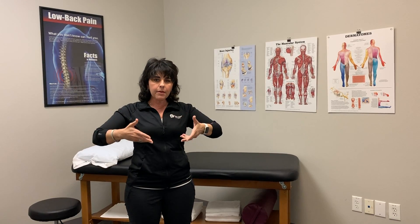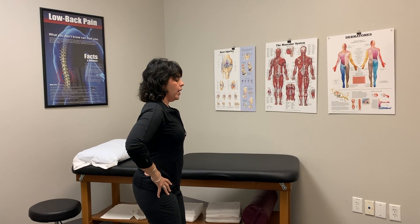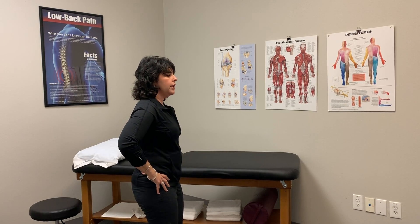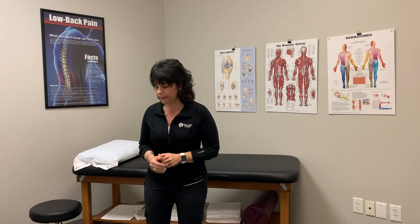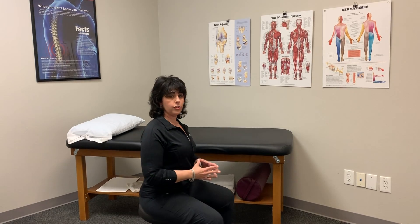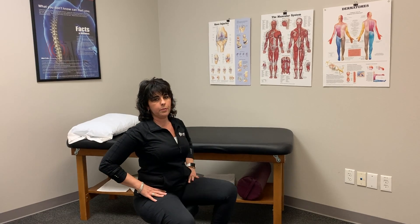Once you learn pelvic neutral lying down — where you can feel your back leaving and returning to the mat — you should be able to find it in standing as well. If you tuck your bottom versus arching your back, it's somewhere in between where your back feels comfortable. That's typically your pelvic neutral position. I want you to always start in pelvic neutral before engaging your core, whether you're sitting, standing, or anywhere else.